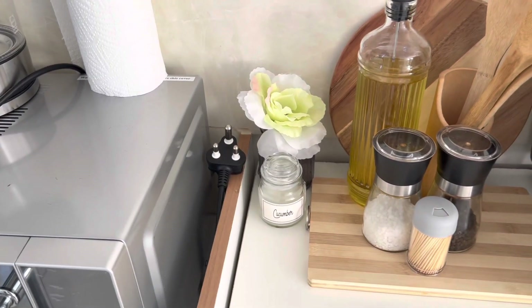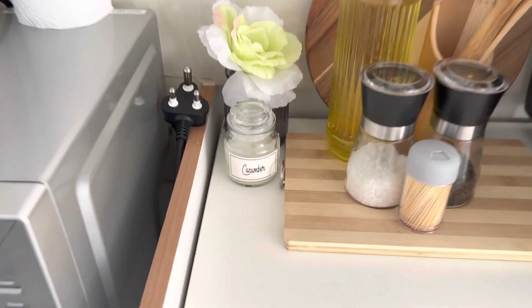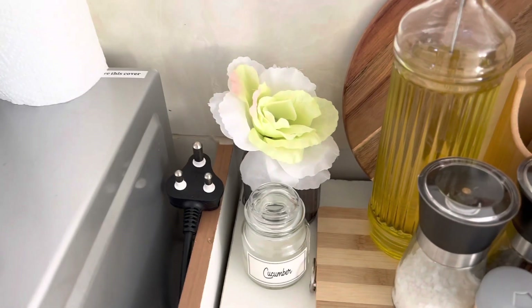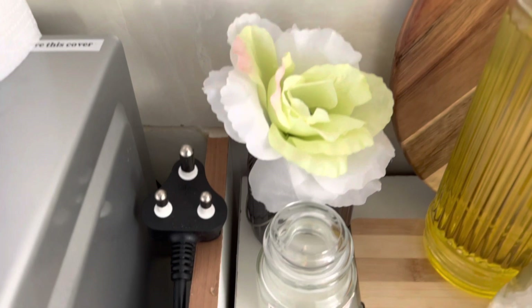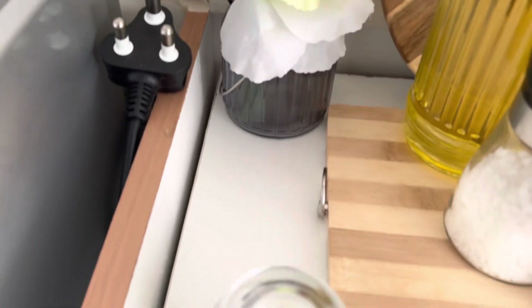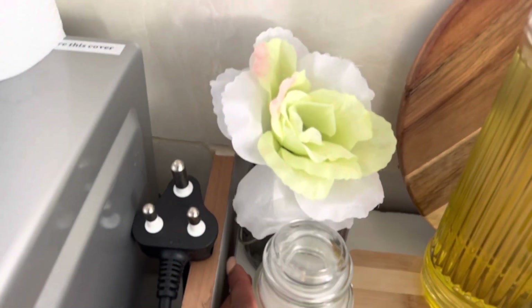This candle I got as a gift from a wedding — it was in the packet they gave the bridesmaids. Because it's a cucumber flavor, I decided to put it in the kitchen. And then this rose — I bought a bunch of artificial roses from Pep Home and just took out this one. The thing holding the rose I got from Sheet Street last year for 15.99 rand. It's been around for a long time, so I just placed the rose in it.